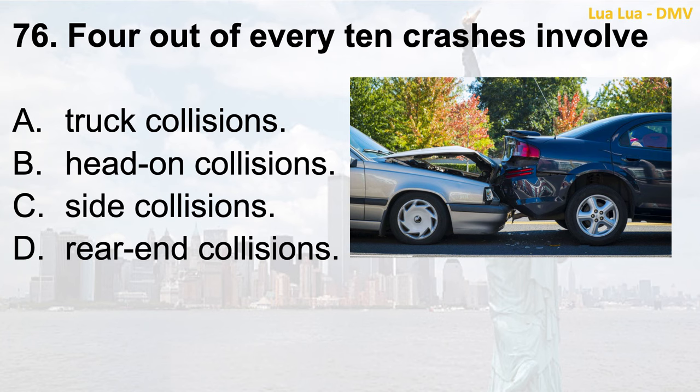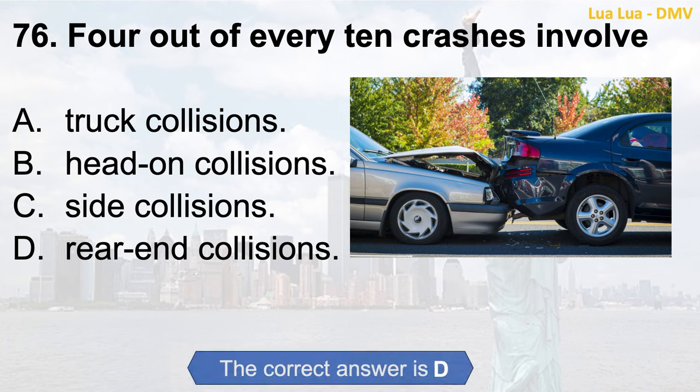Question 76. Four out of every ten crashes involve: a. Truck collisions; b. Head-on collisions; c. Side collisions; d. Rear-end collisions. The correct answer is d. Rear-end collisions.